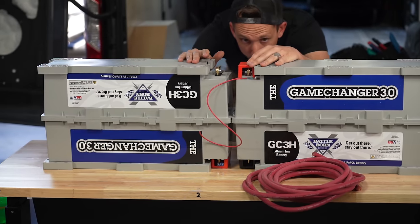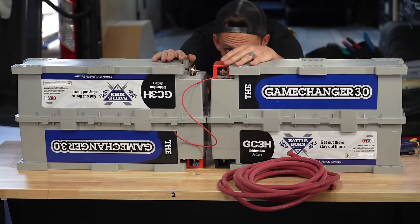In the next video, we are jumping right into a start-to-finish camper van electrical install featuring a 24 volt battery bank. Tap below to check it out.